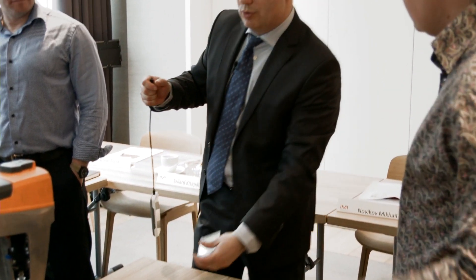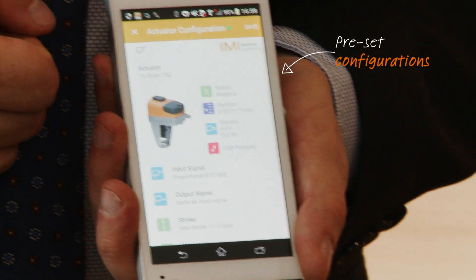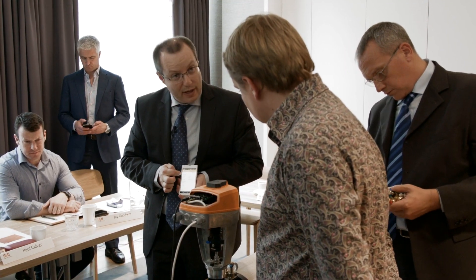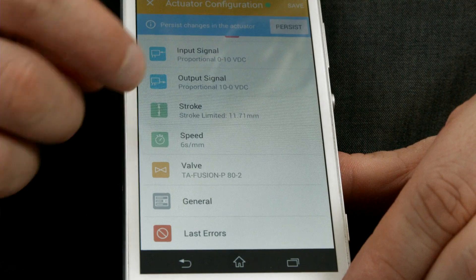I like the TA Dongle because we can set up the program — four programs, five programs — and in the building we can walk and set up these programs for the sliders. The settings, like presets on a device that we can upload, will definitely save us a lot of time.